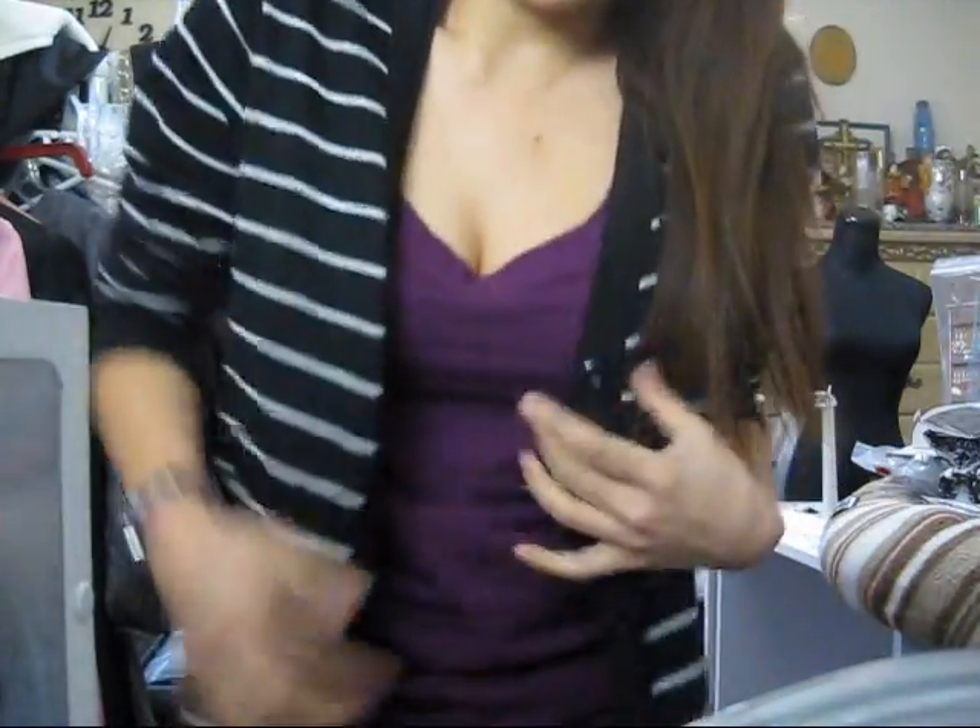Sorry guys, I couldn't do an outfit of the day because my room is super messy and small — I don't have much space. Maybe I'll do that somewhere else. But anyway, I'm back to the haul. This cardigan that I'm wearing I got from Forever 21. It's not on sale — it's a striped cardigan.